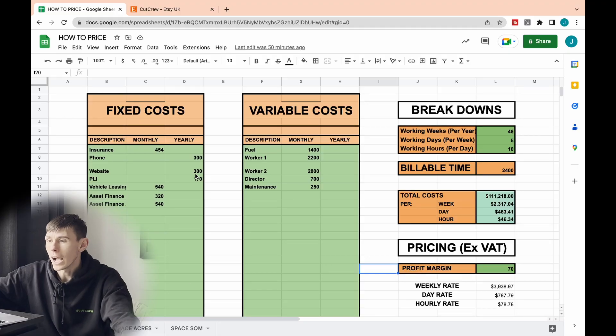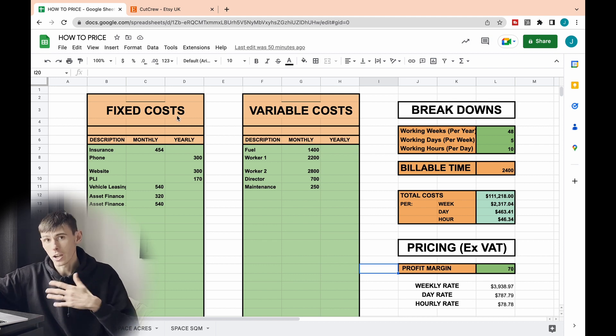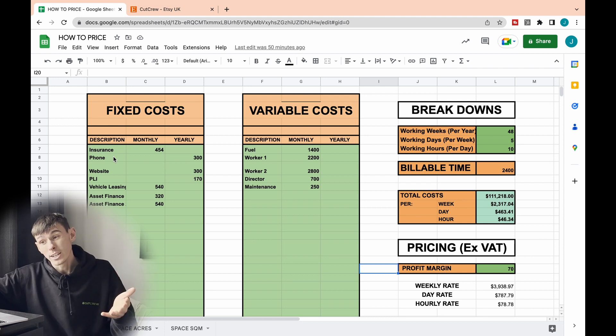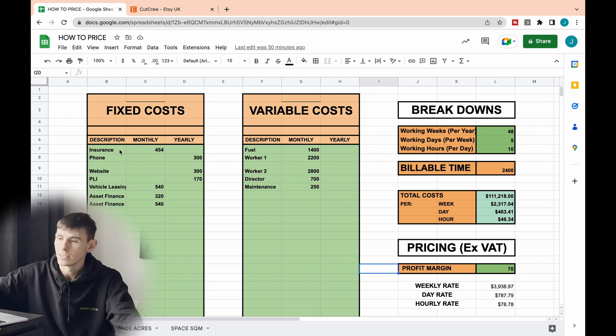On the left-hand side I've got my fixed costs. Fixed costs are things that aren't going to change over the duration of the year — stuff like my public liability insurance, my phone bill, my website bills, my van insurance, my truck insurance, kit insurance, and any vehicle leasing or asset finance. I've entered them here on the left.